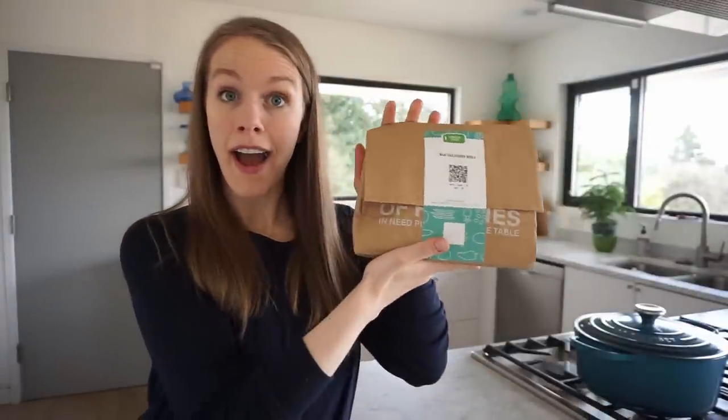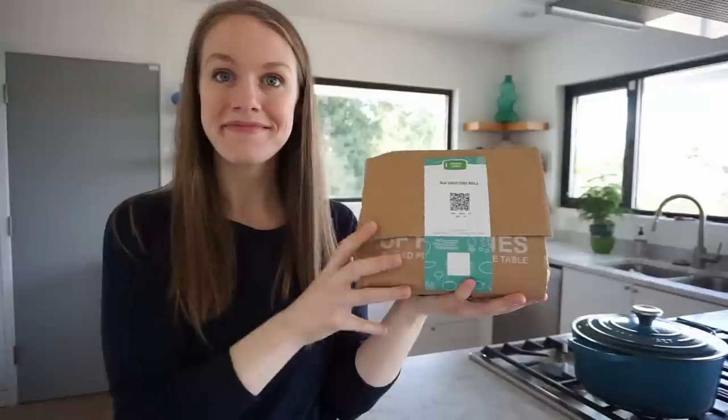Let's head on inside and hopefully find some amazing stuff to sell online for a profit. But before we head inside, I'm very excited about the sponsor of today's video, and that sponsor is Green Chef. Health and nutrition have been top of mind for me lately, so I'm so excited to be sharing about Green Chef today.